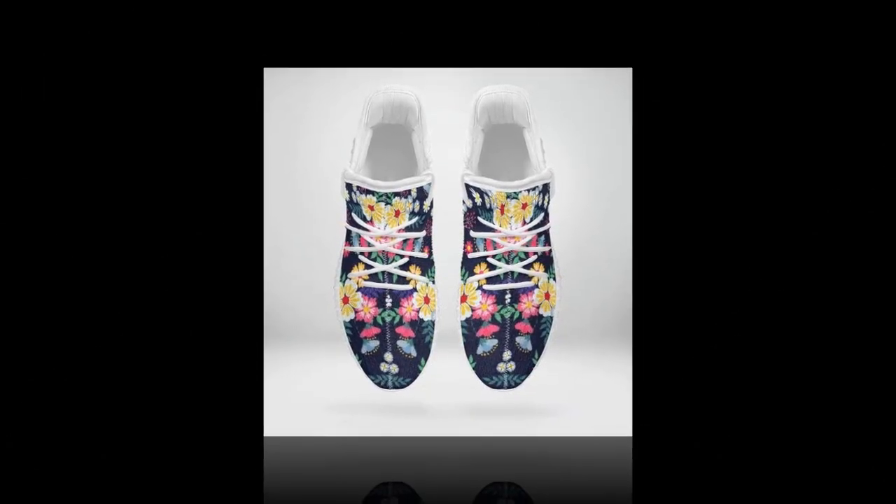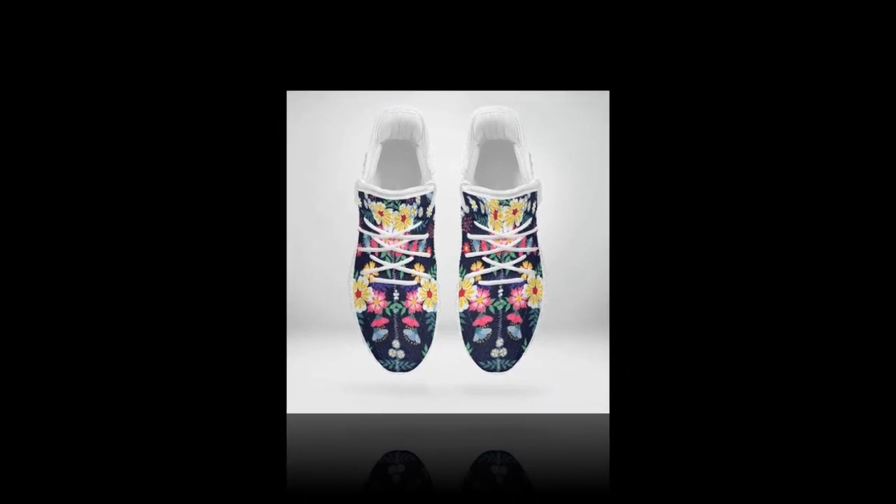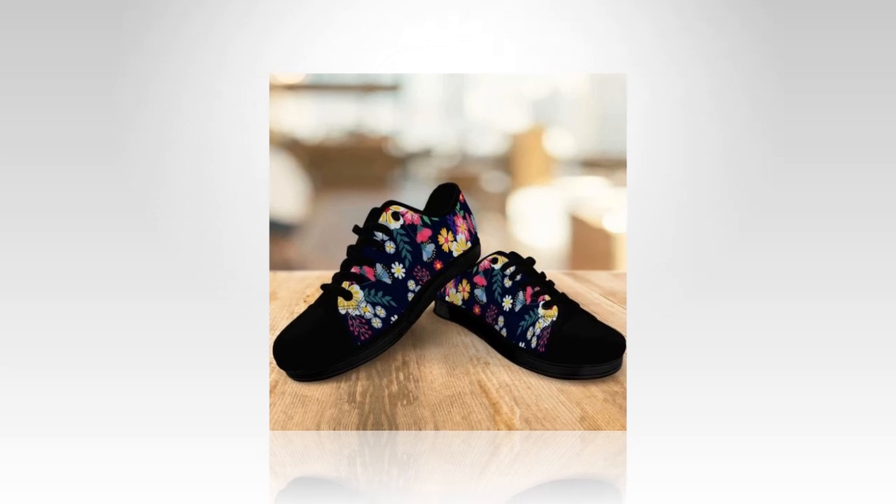These shoes are meticulously crafted for lightweight comfort, making each step feel light and energized. They're designed to provide featherlight support, so if you're always on the go, these shoes will keep up with you.